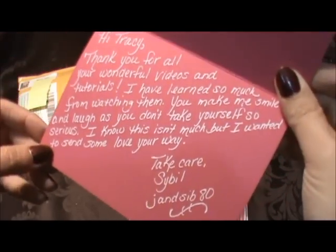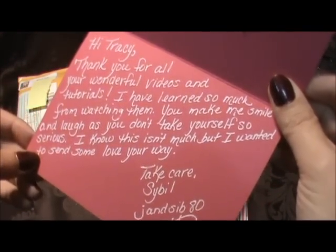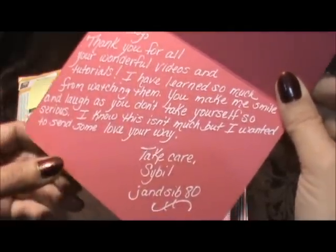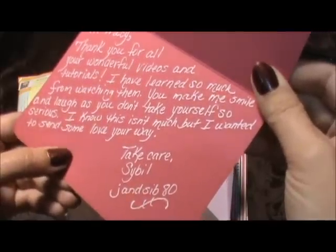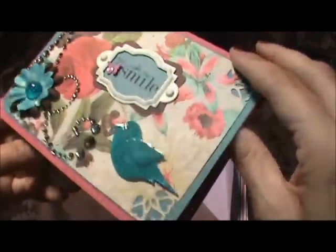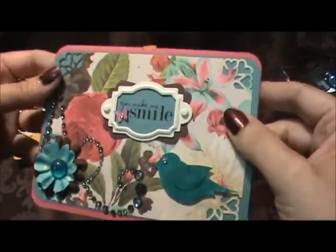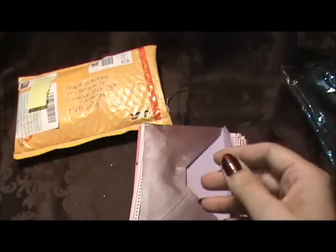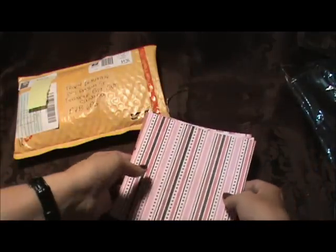The card reads: 'Hi Tracy, thank you for all your wonderful videos and tutorials. I have learned so much from watching them. You make me smile and laugh as you don't take yourself so seriously. I know this isn't much but I wanted to send you some love on your way. Take care.' That is so sweet. This is a gorgeous card — thank you so much. Just your comments alone are more than enough.